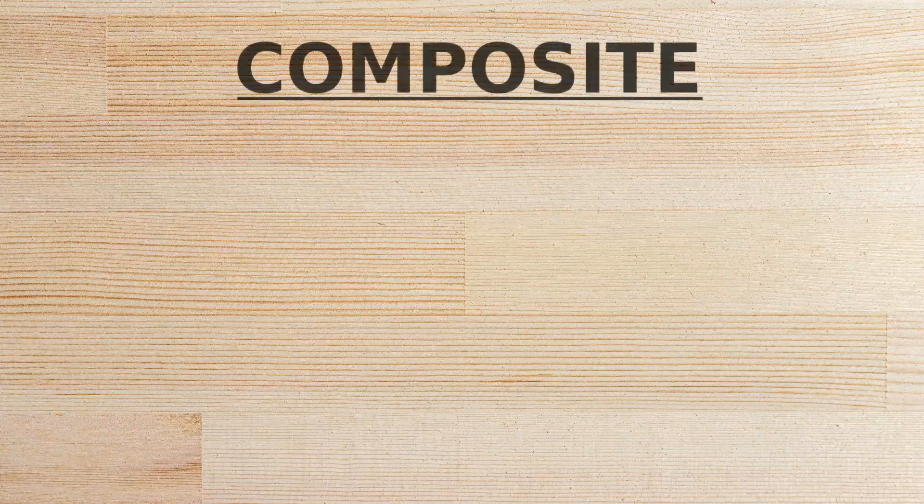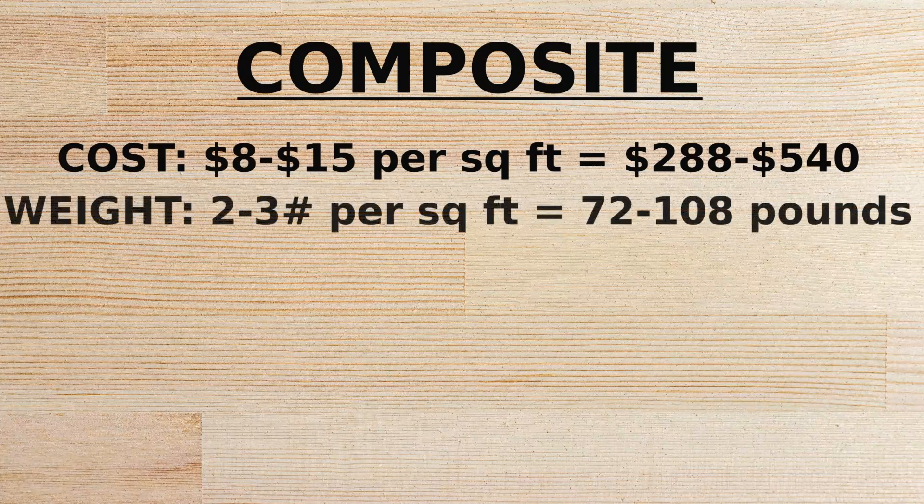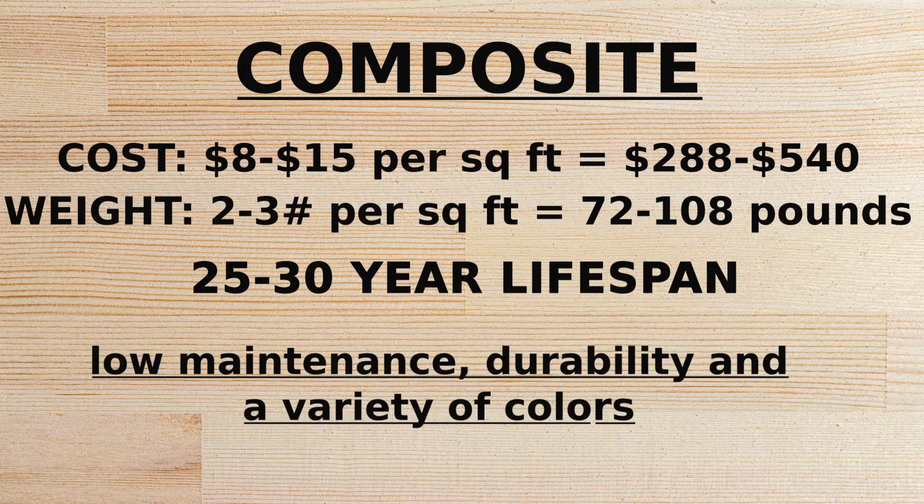For composite decking, we figure 8 to 15 dollars per square foot, totaling between 288 and 540 dollars for 36 square feet. The weight is approximately 2 to 3 pounds per square foot, with a total weight of 72 to 108 pounds. The lifespan is estimated at 25 to 30 years, and the advantages boast low maintenance, durability, and a variety of colors.